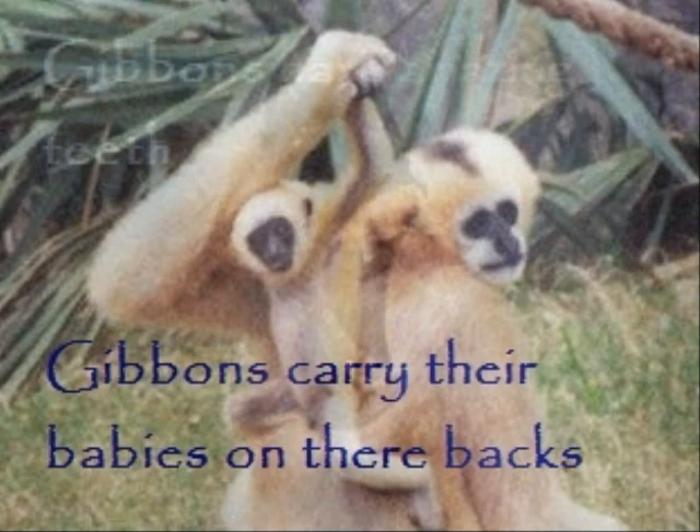The gibbon keeps its baby on its back so it can swing, get food, and care for its baby. Throughout this photo story, I hope you've learned what an amazing creature the gibbon truly is.